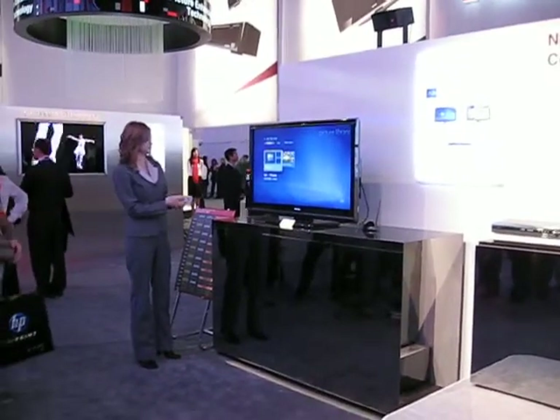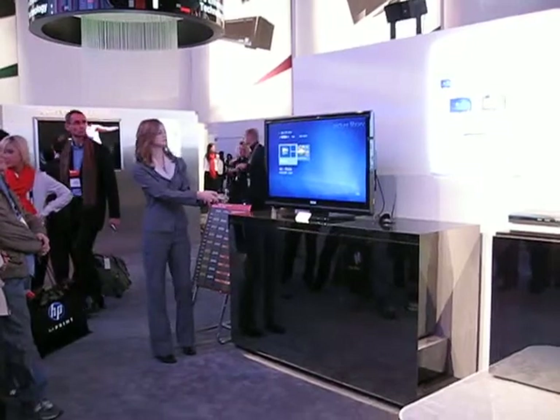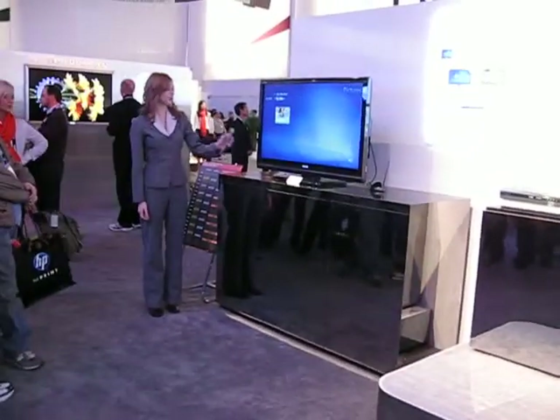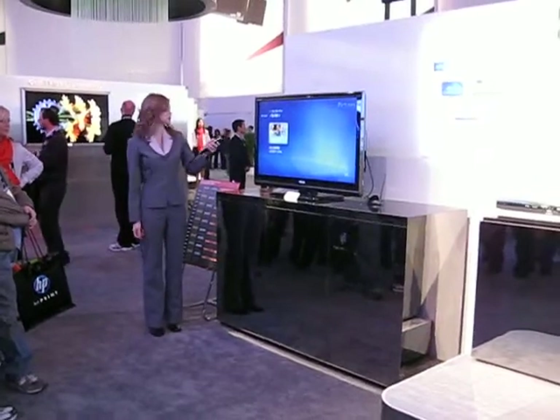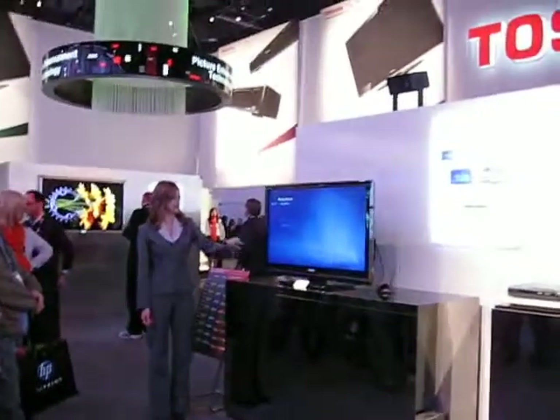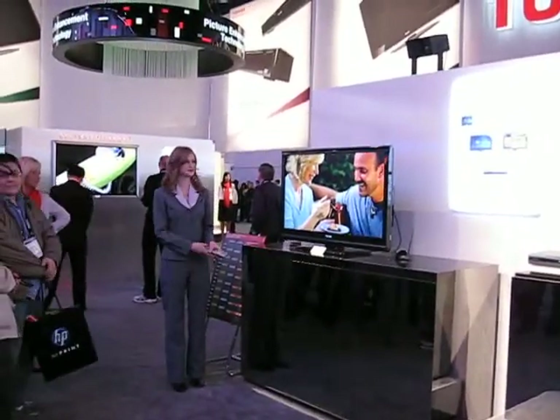Then you select the picture, because that's what we want to do. Then you use the remote control to scroll up, highlight where it says 'play slideshow,' select, and now you're viewing your pictures in a wonderful slideshow format. Very simple.